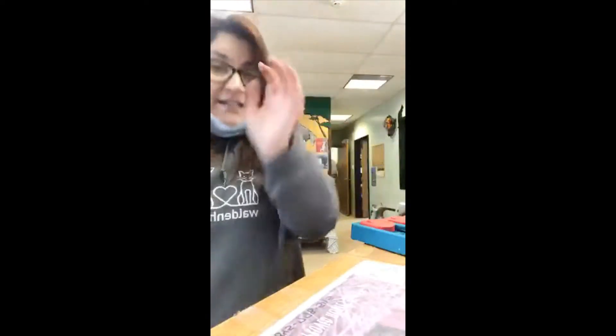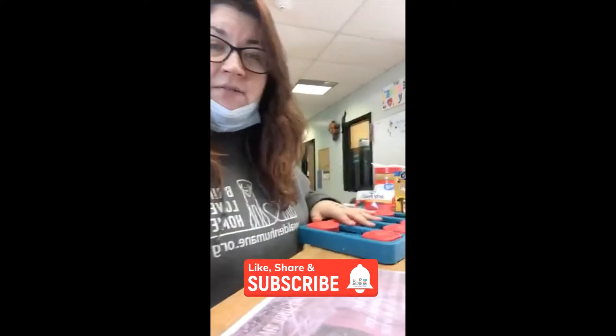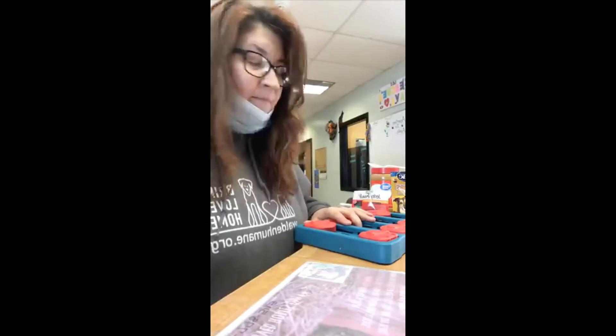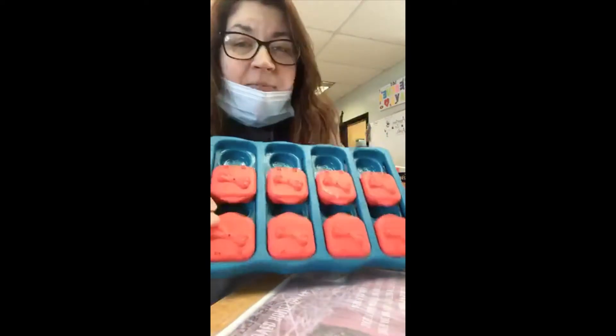Hey everybody, happy Wednesday! Hope you're all staying warm — it's freezing out there today, even the pups were complaining outside. We were going to give newbie Zoe a bath, but because it is absolutely freezing outside, change of plans. It's just too cold for a bath and to dry on our own, so we're going to make some enrichment for her.